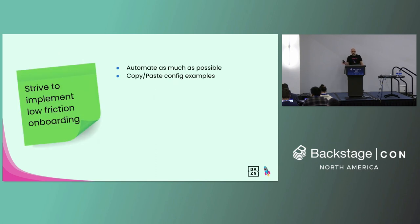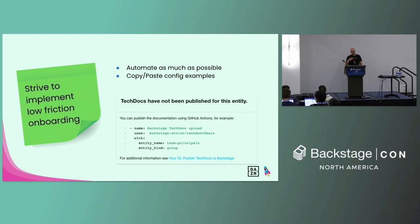You should also strive to implement low-friction onboarding. Automate as much as you can, and when you cannot automate, provide copy-and-paste examples to engineers so it's easy for them to configure whatever is missing. As we launched Backstage, all the engineering teams already found their services in the software catalog. For aspects that were not configured, we provided config examples they could copy and paste. A good example is how we hint them on how to populate tech docs — if we identify that tech docs are not available, we provide a snippet of code they can copy and paste into their GitHub workflow to publish tech docs, and if they don't know what tech docs is, we provide a link to the documentation we maintain explaining how to populate them.